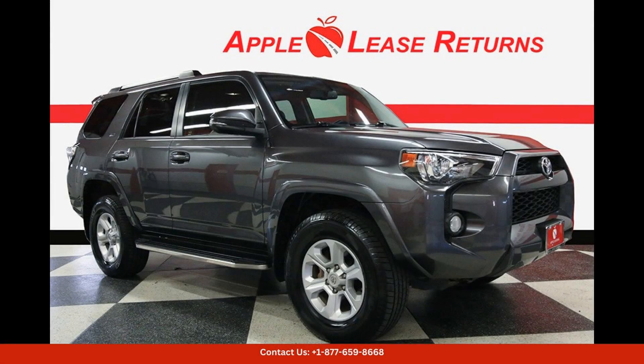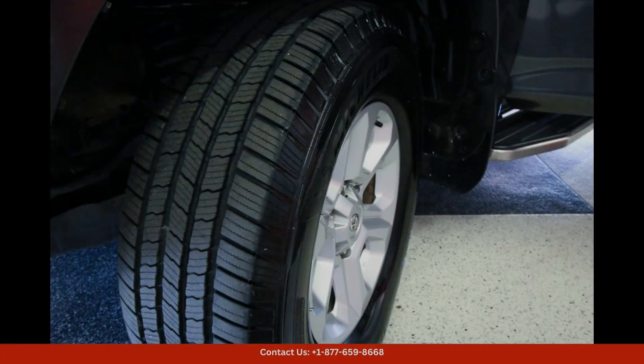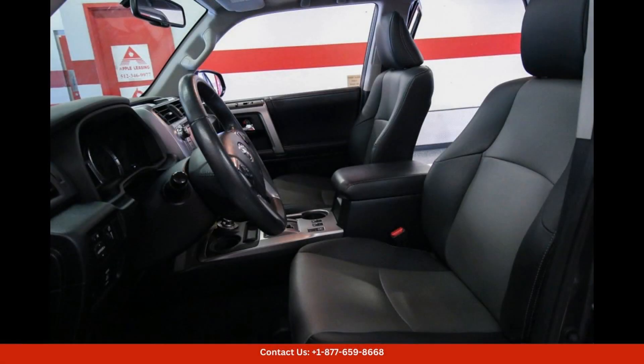The 2019 Toyota 4Runner SR5 Premium in Magnetic Gray Metallic is a sleek and versatile SUV that is perfect for tackling any adventure. This rugged yet stylish vehicle is located in Austin, Texas and is ready to hit the road.